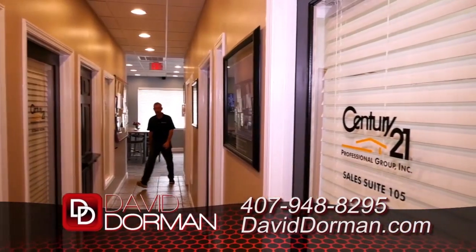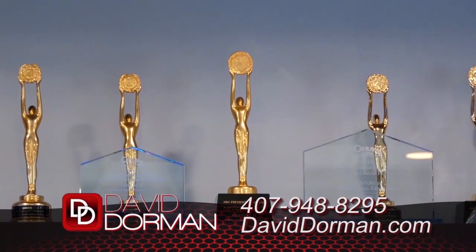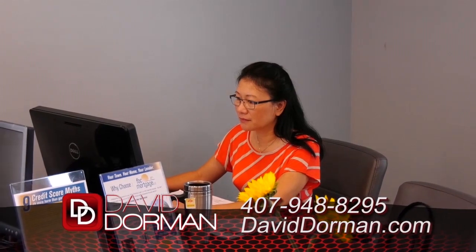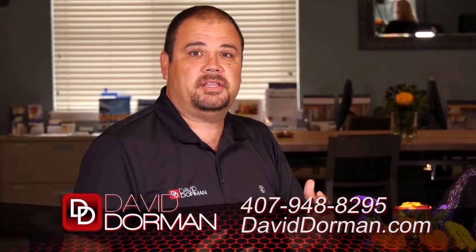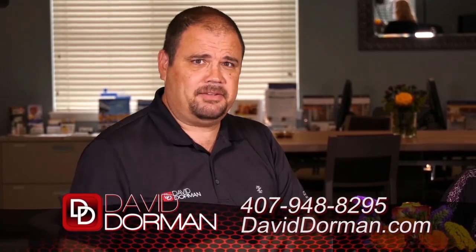We have the pleasure today of talking to David Dorman. Hello — thanks for having me. I kind of joined the Century 21 brand back in 2003, low man on the totem pole, worked my way up, and now I'm one of the owners of the company. Right now, the big thing with a lot of real estate offices is you have these big teams of people, to the point where the person will go into the meeting and say, 'This is the only time you'll see me, and my team will take it from here.'